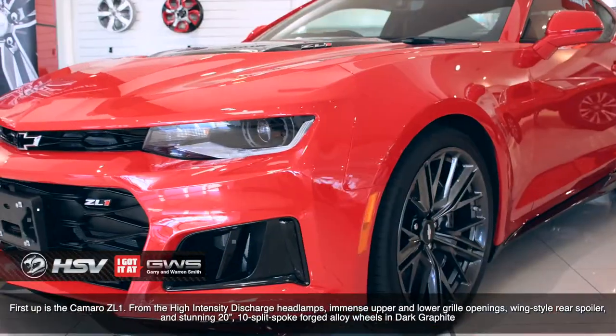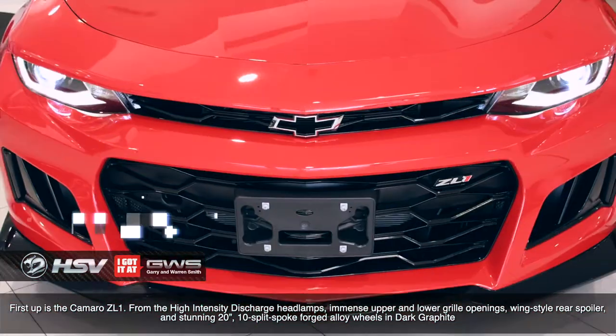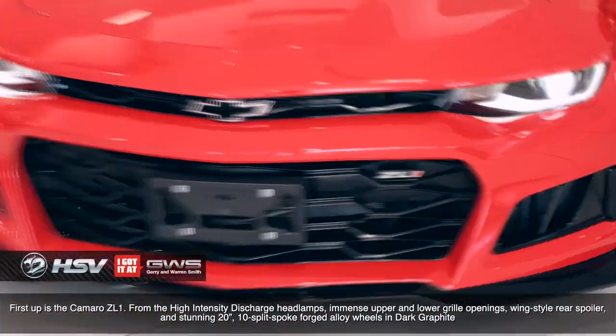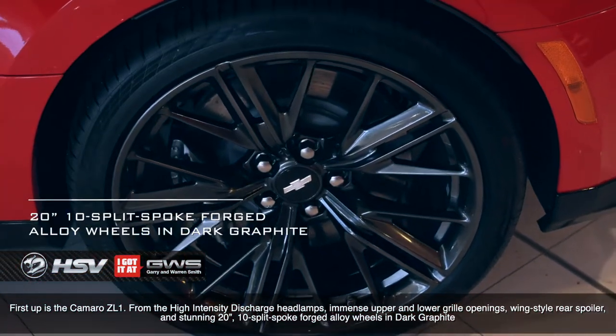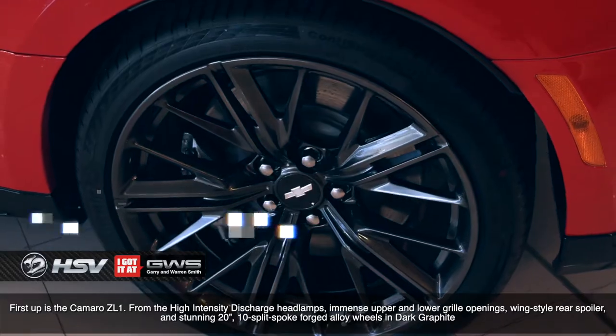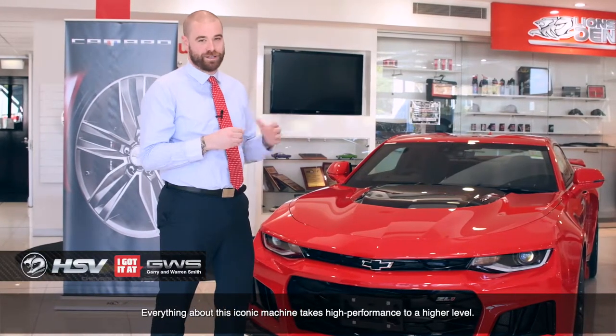First up is the Camaro ZL1. From its high-intensity discharge headlamps, immense upper and lower grille openings, wing-style rear spoiler and stunning 20-inch 10-spoke split-forged alloy wheels in dark graphite, everything about this iconic machine takes high performance to a higher level.